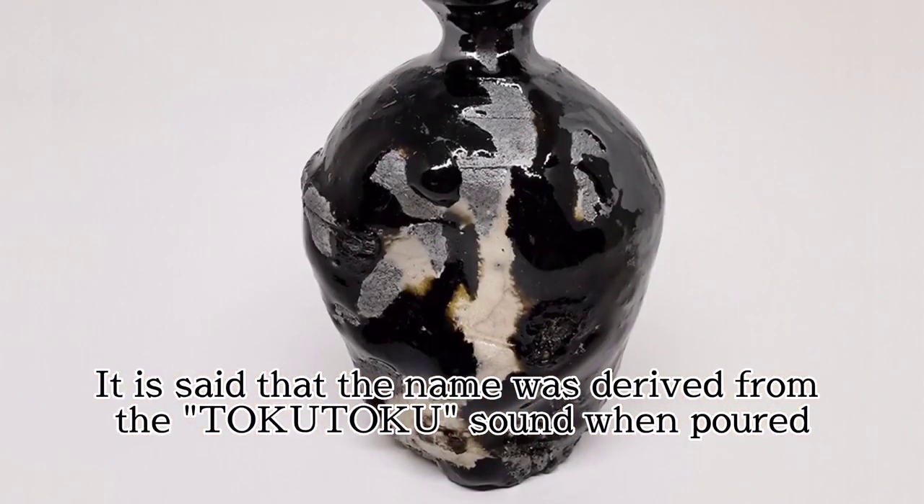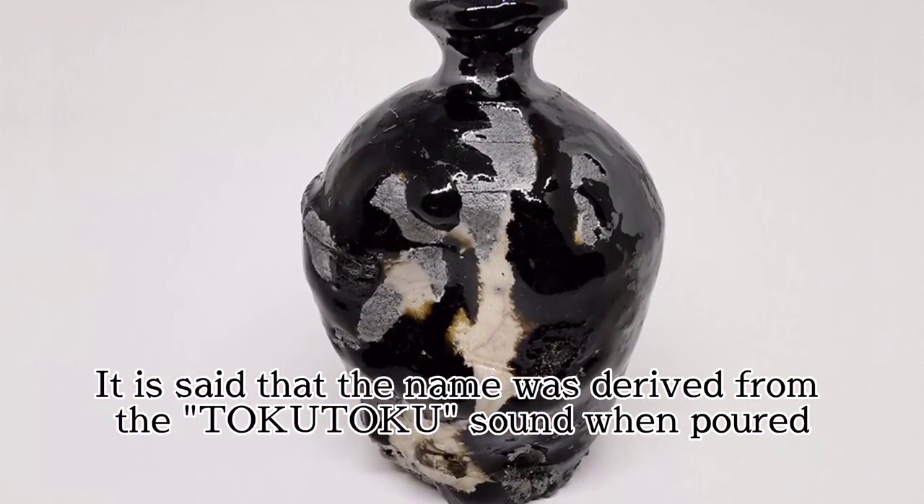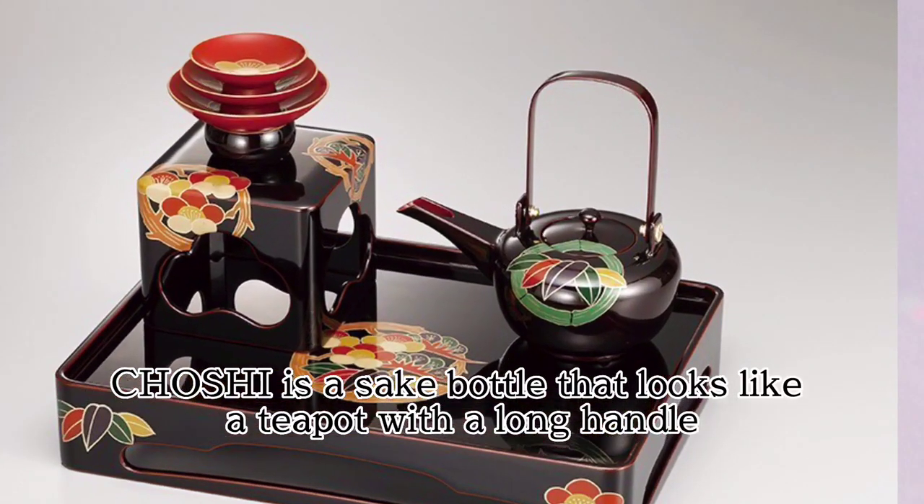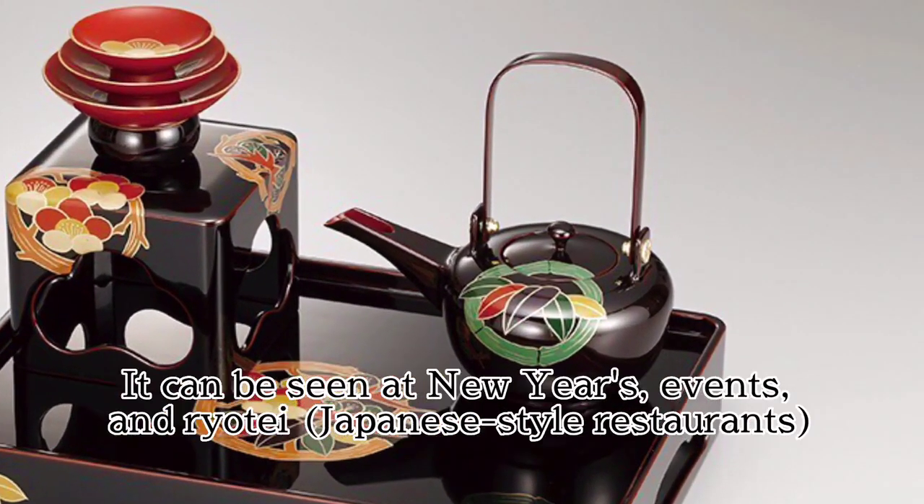Tokuri has a unique shape with a narrow neck and a bulging body. It is said that the name was derived from the 'toku-toku' sound when pouring.